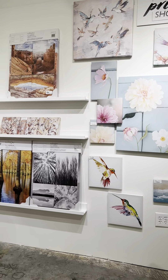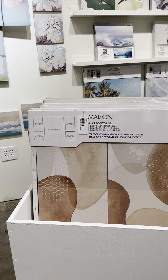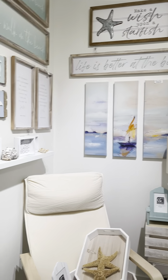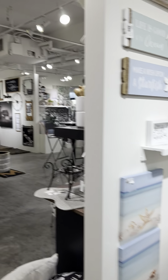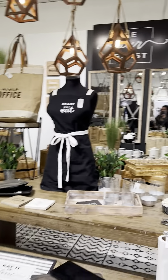I like the way they do their prints in sets of four and three, and they do a five-in-one canvas. They have triptychs and diptychs and square formats.